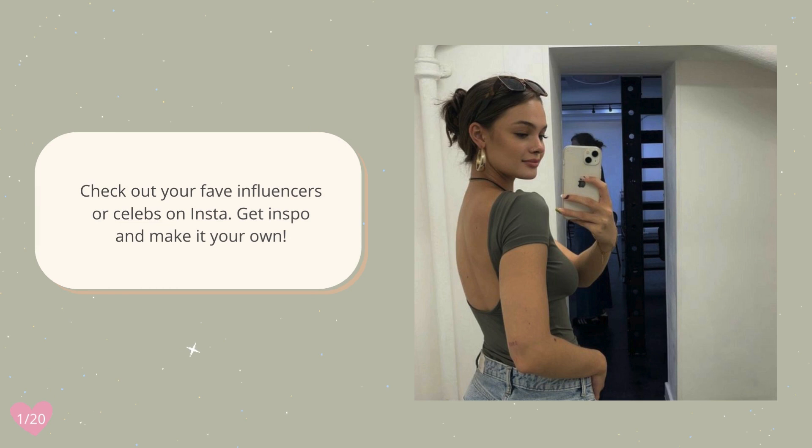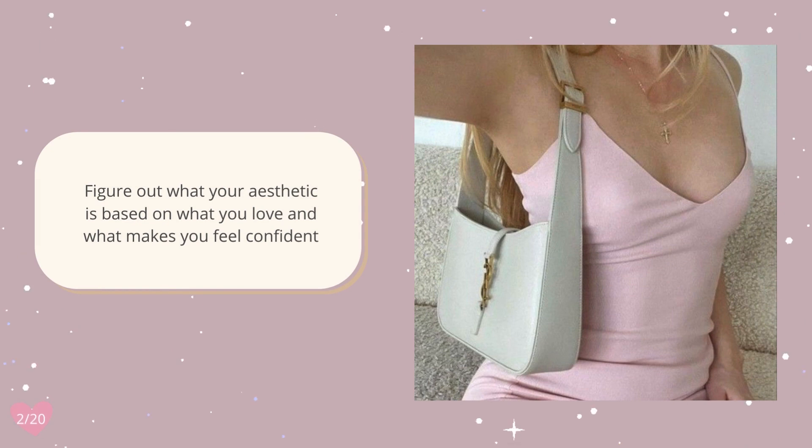Check out your fave influencers or celebs on Instagram, get inspo and make it your own. Figure out what your aesthetic is based on what you love and what makes you feel confident.